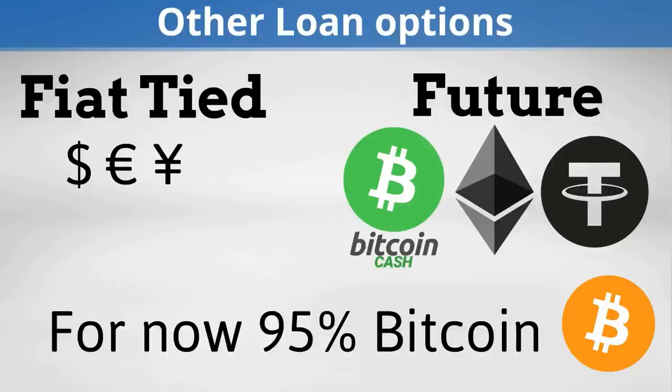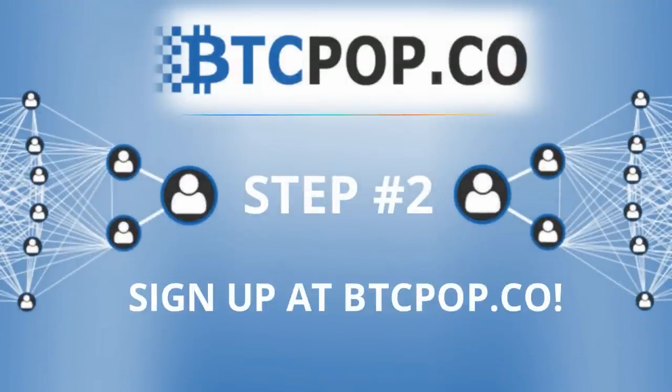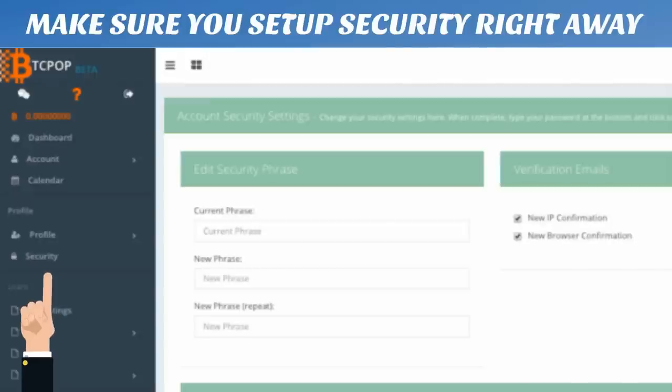So if you're still comfortable with the currency risk of your loan, the next step is to head on over to btcpop.co and sign up. Remember, dealing with cryptocurrency requires high security, so head on over to the security tab right away and set up two-factor authentication and other precautions.